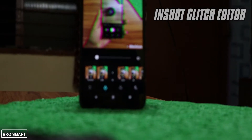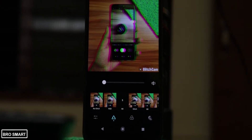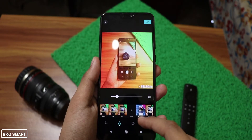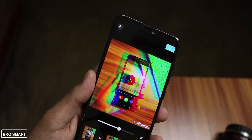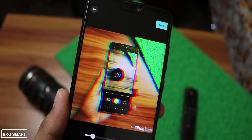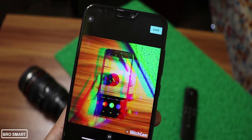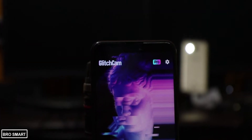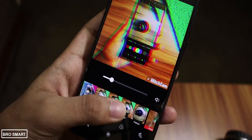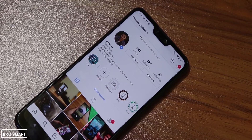Glitch Photo Editor by InShot is one of my favorite apps for photo editing. It offers a bundle of amazing VHS and glitch effects that you can add to your photos. It has numerous filters like retro and vintage, plus stickers that you can add as well. With just a single tap you can turn a plain photo into unique glitch photo art. I love posting photos with glitch effects on Instagram and I use this app to add glitch effects to my Instagram photos and stories. Do follow me on Instagram at ProSmartYouTube.